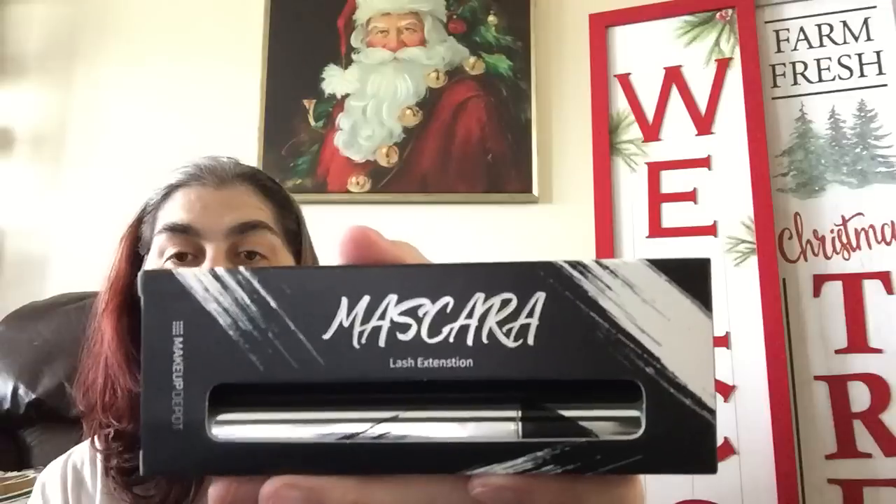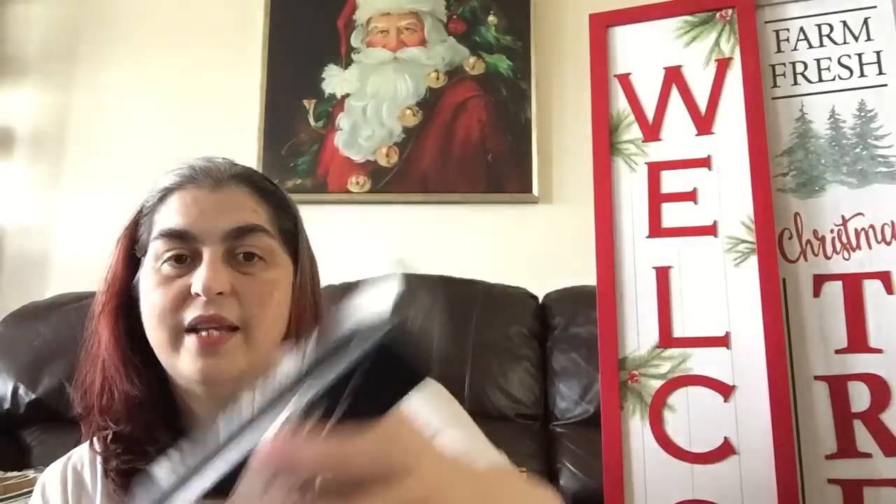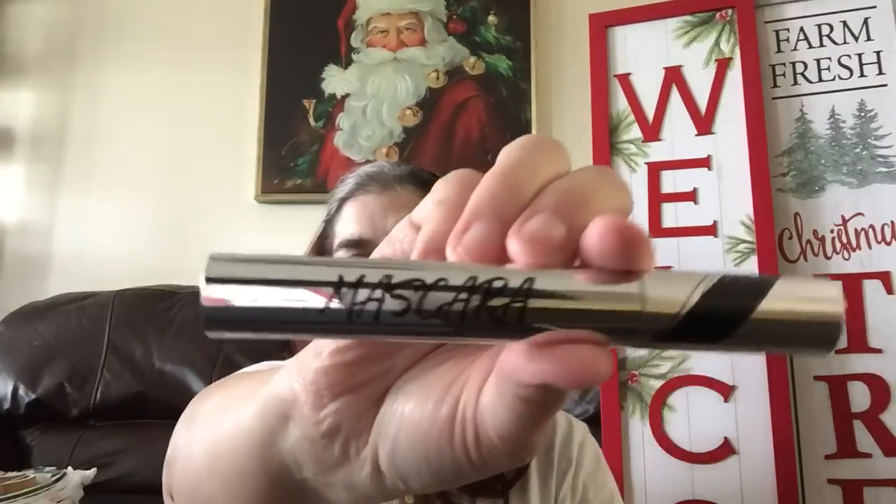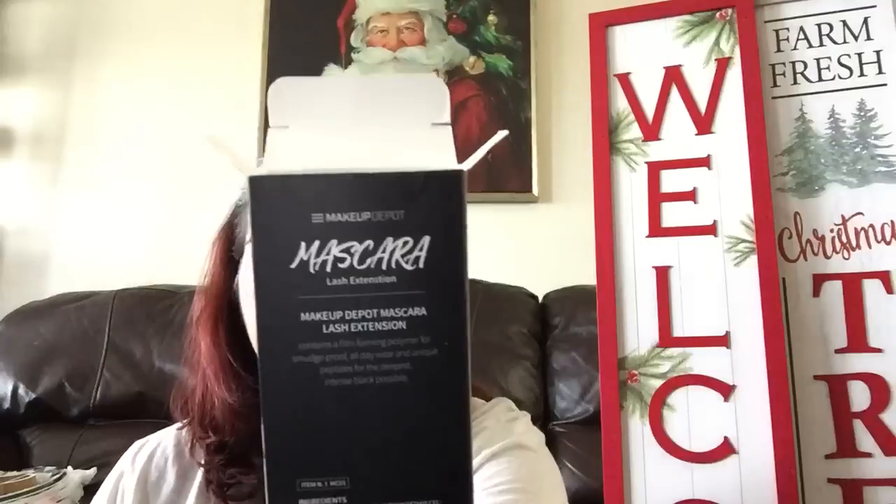Then I saw this — a mascara with lash extension from a brand called Makeup Depot. I only saw this at one Dollar Tree; I was going to pick up one for each of my daughters but I was like, nah, what if they don't like it — so I ended up with just one. It's quite heavy. This is what the packaging looks like when you get it out — it's mascara, again from Makeup Depot.